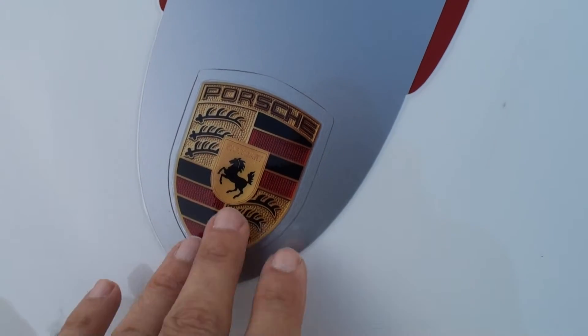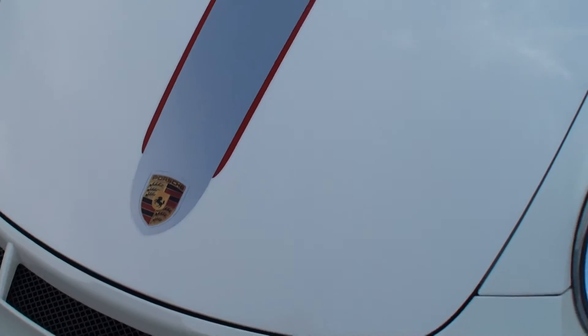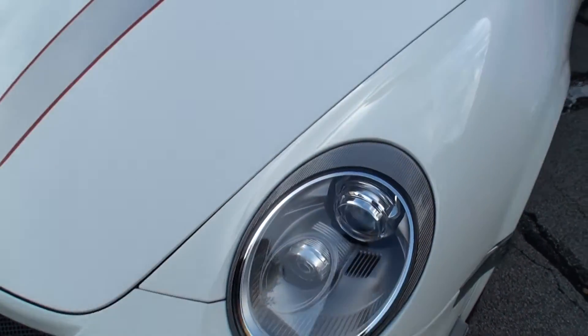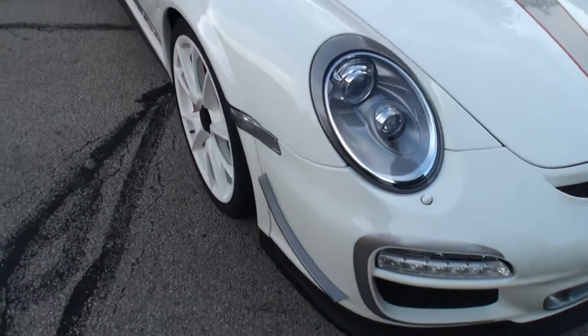That's even a badge — that's not an emblem. In the traditional racing style to save weight, instead of an emblem they put a decal on it. And it just looks great. Let's take a look at the side.